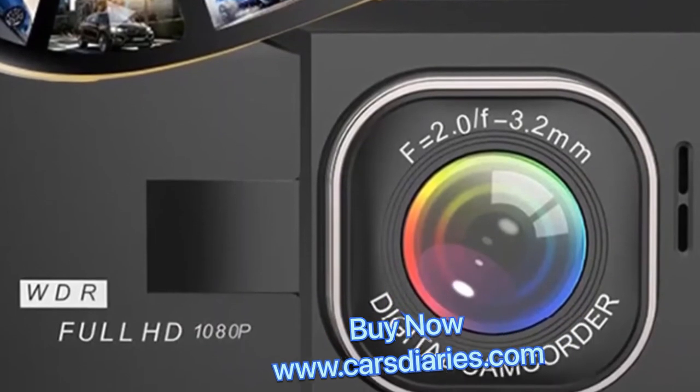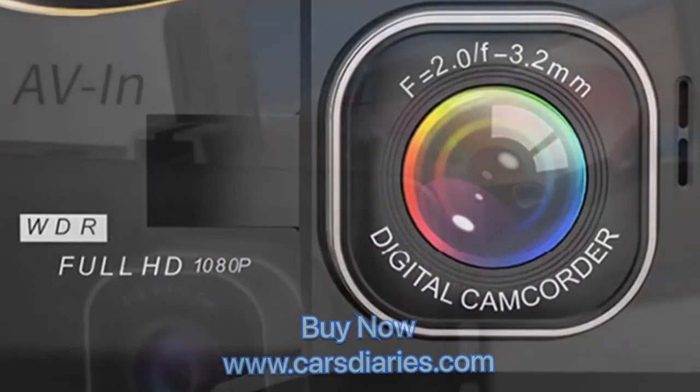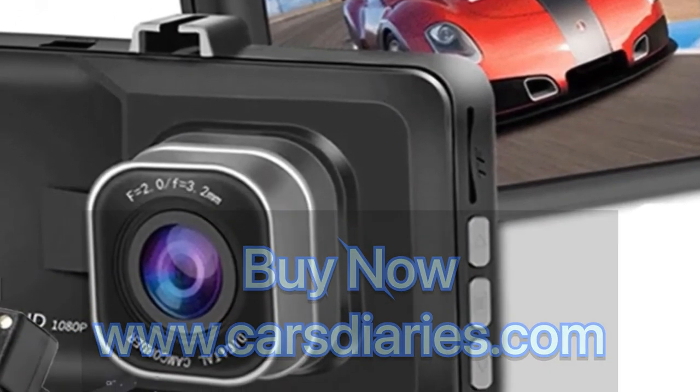Motion detection: with the motion detection function enabled, when the car DVR detects a moving object, it will automatically start recording video. When there is no moving object, it will stop recording and detect for moving objects again.